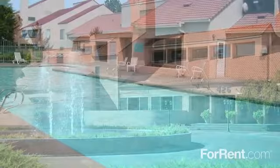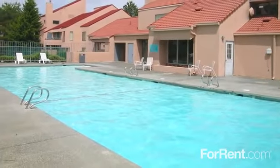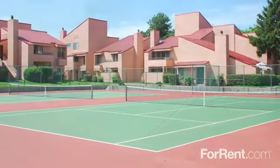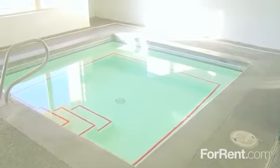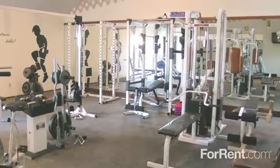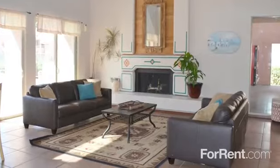You can unwind by either of our two shimmering pools, challenge your neighbors to a lively game of tennis or racquetball, or escape to our indoor jacuzzi for a soothing soak. Our fitness center provides a convenient place for your workouts, and our resident lounge areas are perfect for your get-togethers.